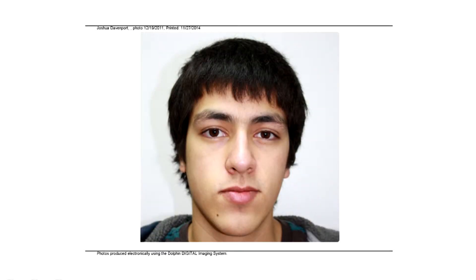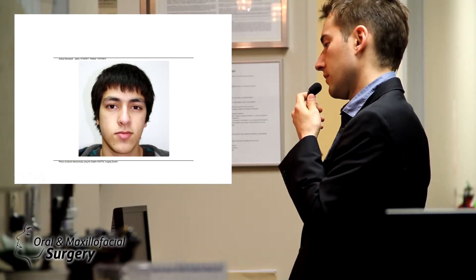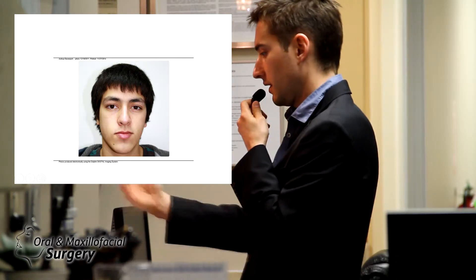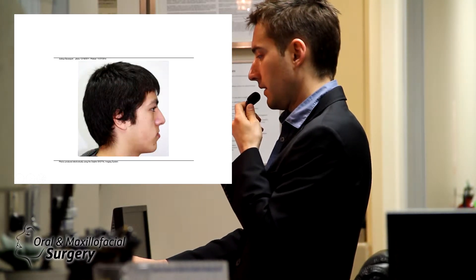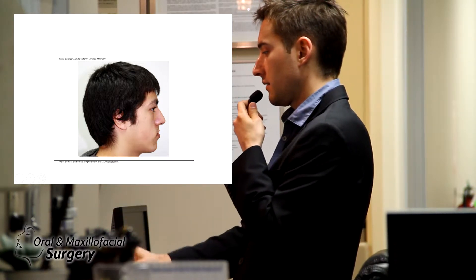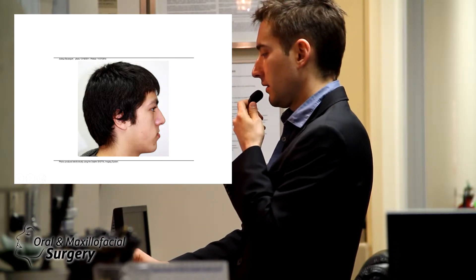Looking at the pictures here, he has a little bit of a long face and a bulbous nose. You have to make sure when you take pictures they're perfect. This is a good image — he is in natural head position, meaning he's not tilted up or down.